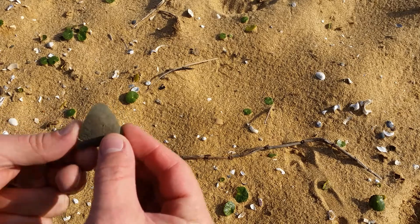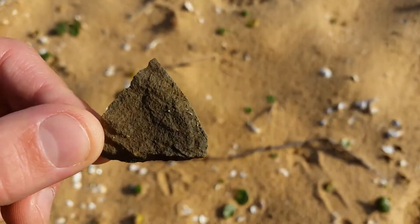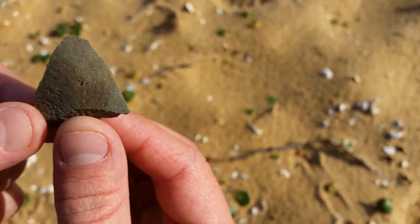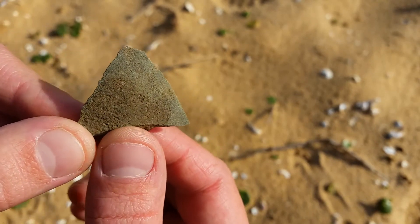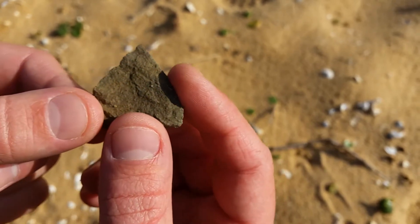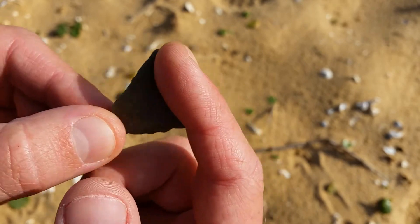So I think what we've got here is another example of just the outside cortex of a core — or a flake that's been broken off a larger core. And we can see the outside cortex of this.